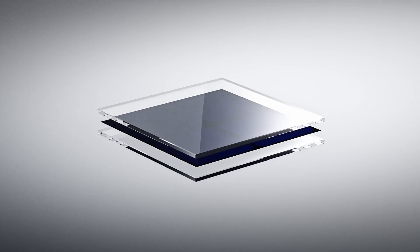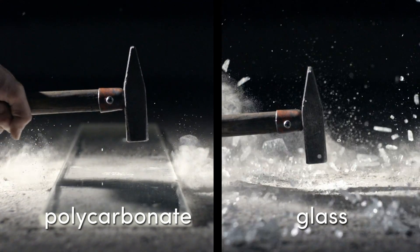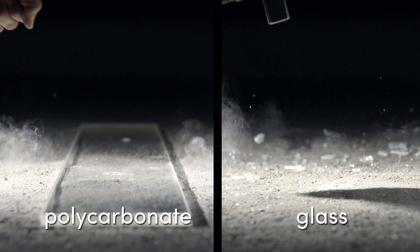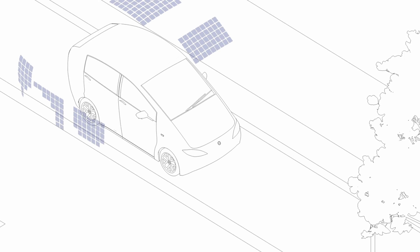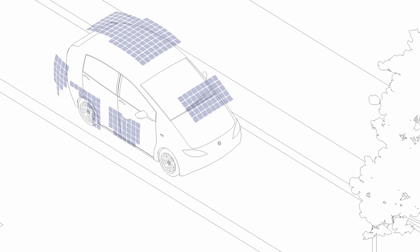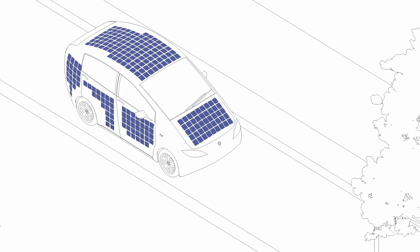We use polycarbonate to protect the solar cells. Polycarbonate has the advantage of being unbreakable and scratch resistant, and it's even lighter than glass. With a total area of 7.5 square meters, the solar cells recharge the battery up to 30 kilometers a day, additionally to the normal range.